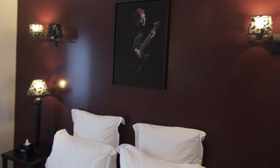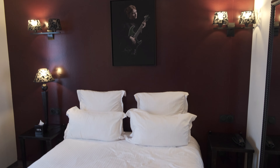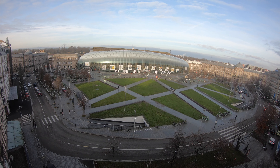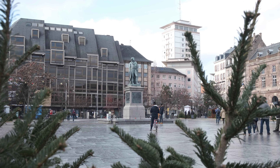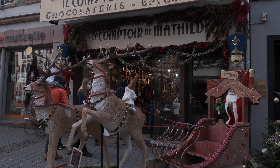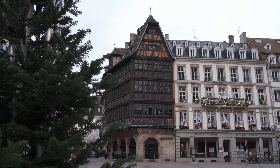Hello guys, I've just made it to Strasbourg. Right now it's around 9:30 in the morning. I'm gonna give you a quick tour of the room, relax a bit, because I woke up around 4:30 in the morning to take the train from Paris to come here. After that we're gonna head to the city center.